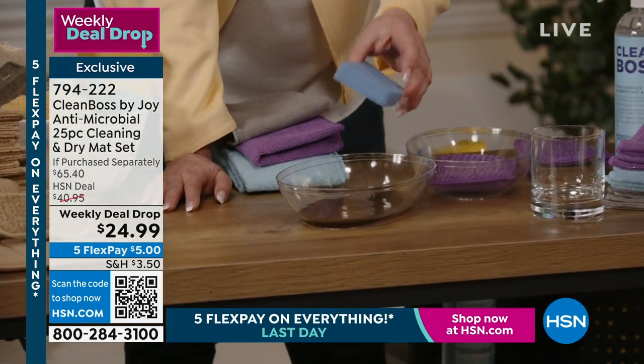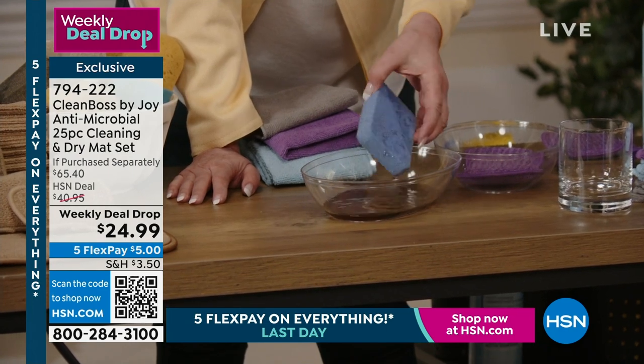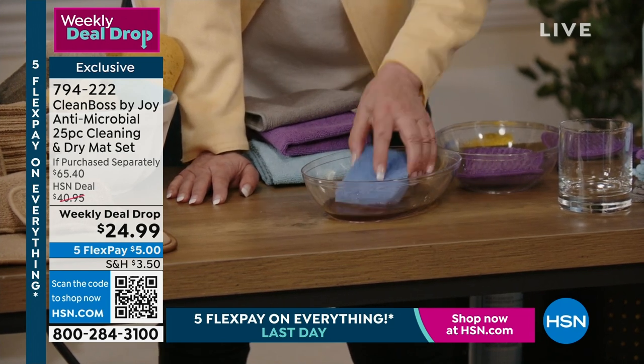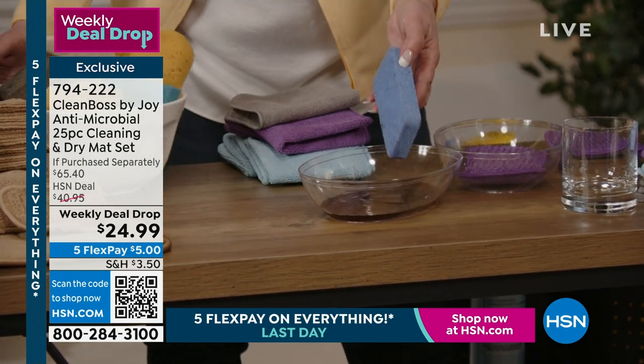You have silicone sponges or other famous name sponges — what are you absorbing? Look at this. I could leave it in here — nothing absorbs. Let me put it in the regular germy sponge.